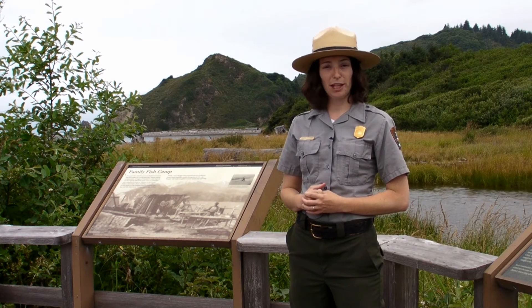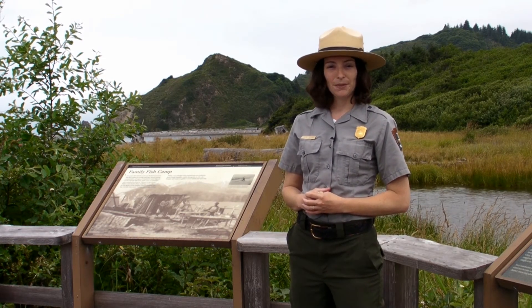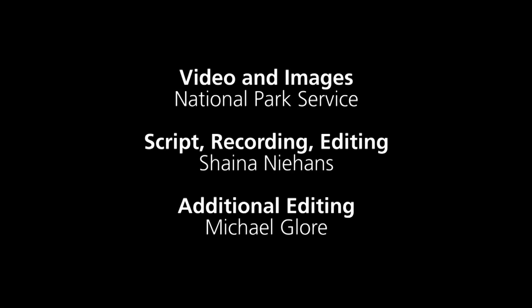Keeping a safe distance will keep your vacation here at Redwood National and State Parks a safe and happy one. Thank you for joining me with this Ranger Minute with Redwood National and State Parks. Have a great day, take care.